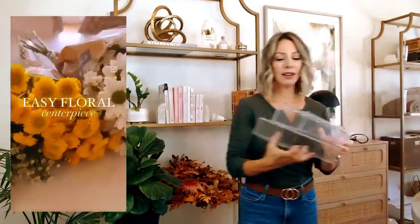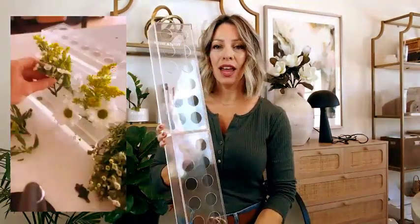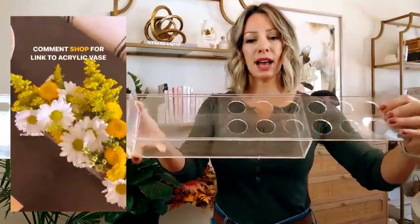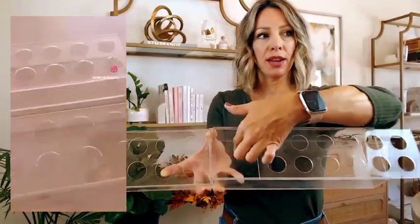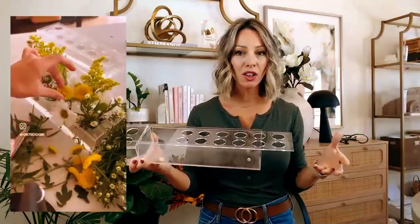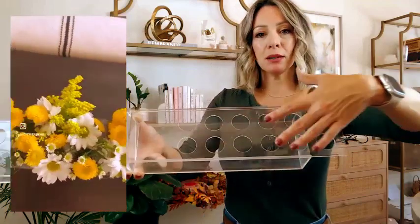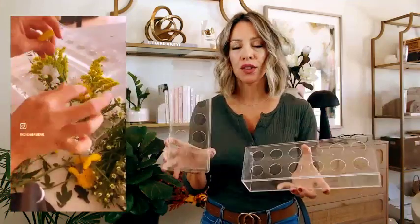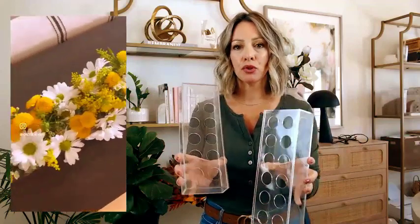Next I want to show you these acrylic vase bases — you get a set of two. These are so genius and cute. I really like them for a centerpiece because they're nice and low, so they won't obstruct your view or conversation at a dinner party. It slides out and has little holes — you fill it with water and then take a bouquet and put the stems in the holes, and it makes them stand up and creates such a beautiful centerpiece. You can do fall-inspired colors for the autumn season. I just got a bouquet of grocery store flowers and made such a beautiful centerpiece display.